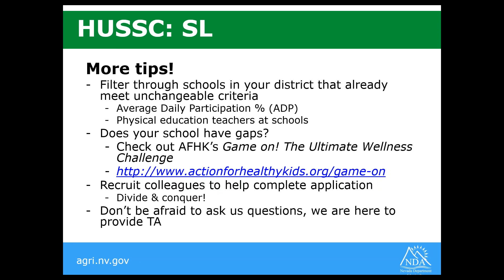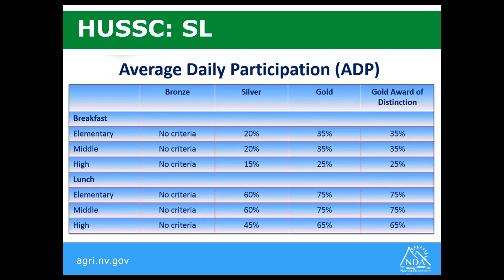Here's a snapshot of the average daily participation percentages required for HUSC certification. For the bronze level for breakfast and lunch at any school level, there's no criteria, so any school can at least apply for bronze. The slide outlines the percentages needed for silver, gold, and gold award of distinction, so you can review your schools and aim for the appropriate award level.